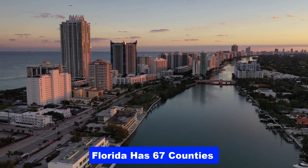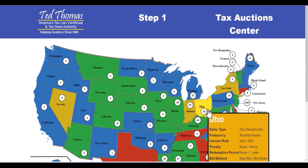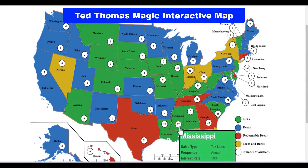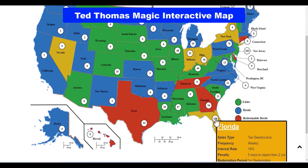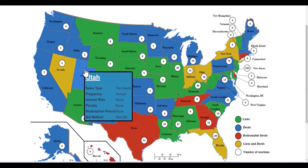Florida covers 67 counties with tax lien certificates. Every one of the 67 counties sells tax lien certificates, so anybody can buy them. There'll be at least a million certificates available just in the state of Florida in the average year — one million certificates. When you get a certificate, you get nothing more than a piece of paper; you have no rights to that property. You can see those little white circles — that's how many auctions are taking place within that state in the next 90 days. I'm here today to show you how to make money.